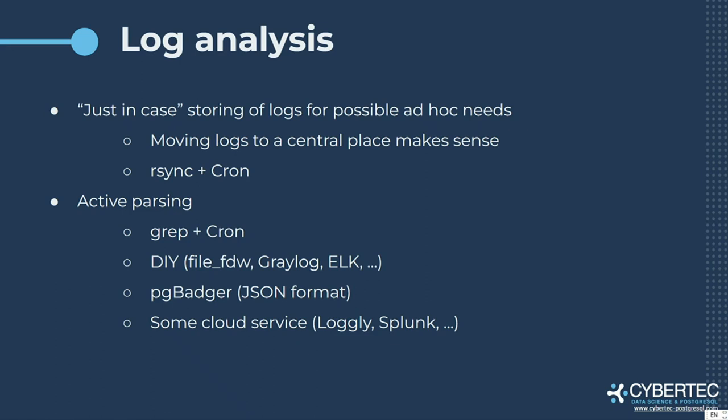Log analysis. You want to have analysis of your logs. For that, you probably want to copy your logs from your running instances somewhere into a central repository — a lot of tools for that. The simplest might be rsync with cron. Then you want to parse all these logs — either grep, your own scripts, some cloud service, or Grafana Loki, which is aimed specifically at logs. Or you may want to use pgBadger, which is the de facto standard for PostgreSQL log analysis.